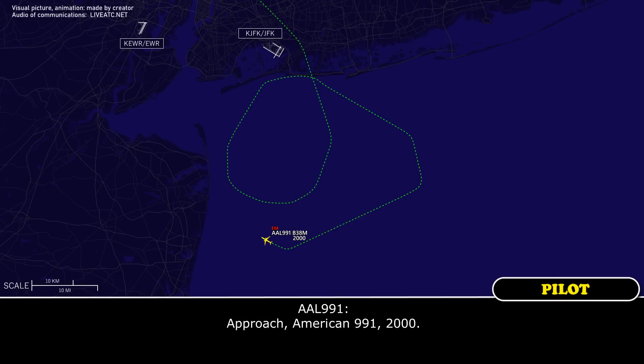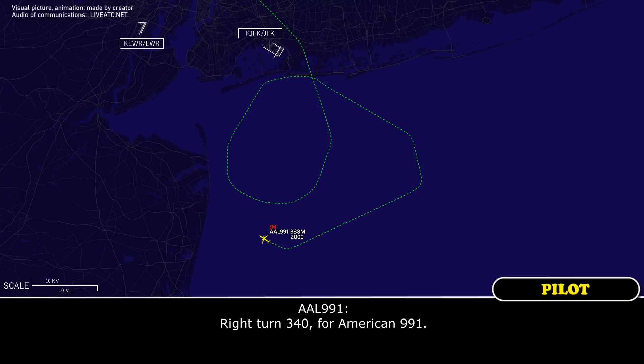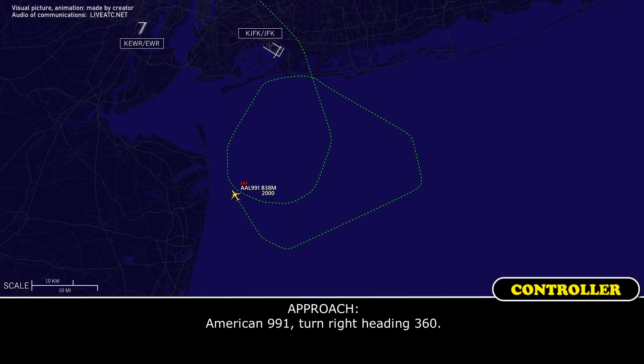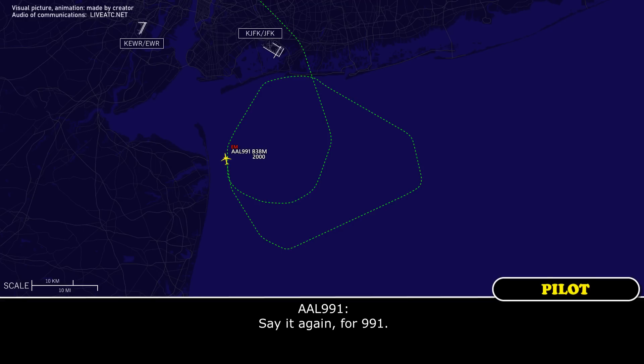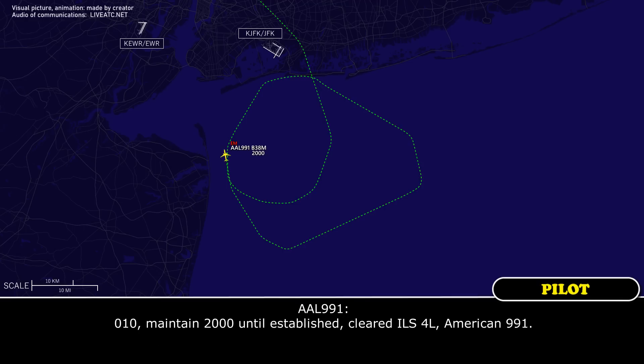Approach, American 991, maintaining 2,000. American 991, thank you. Turn right heading 340. All right, right turn 340, American 991. American 991, turn right heading 360. All right, 360, American 991. American 991, turn right heading 010, you're 10 miles from the localizer. Maintain 2,000 until established. Cleared ILS runway four left. 010, maintain 2,000 until established, cleared ILS runway four left, American 991.